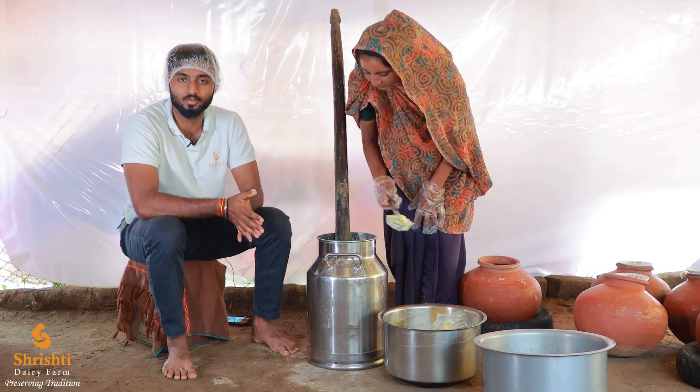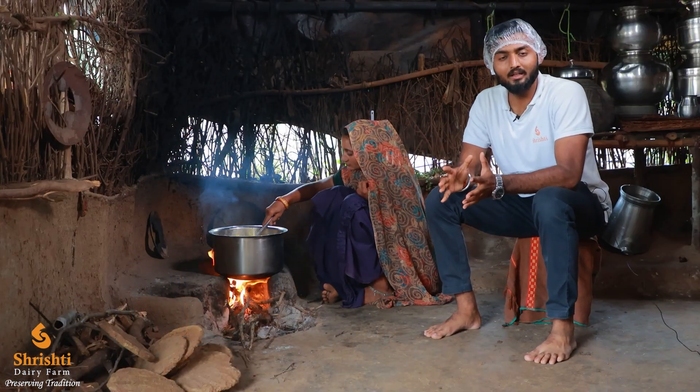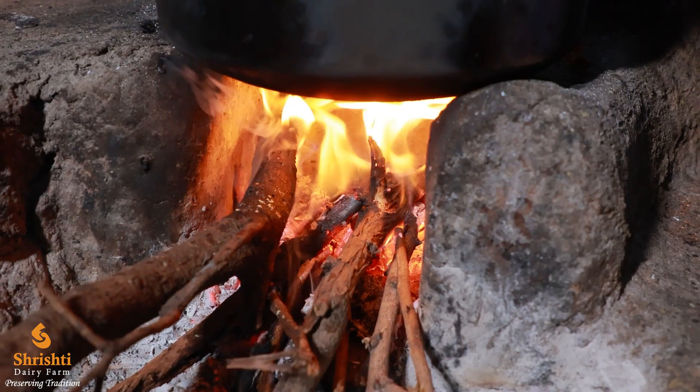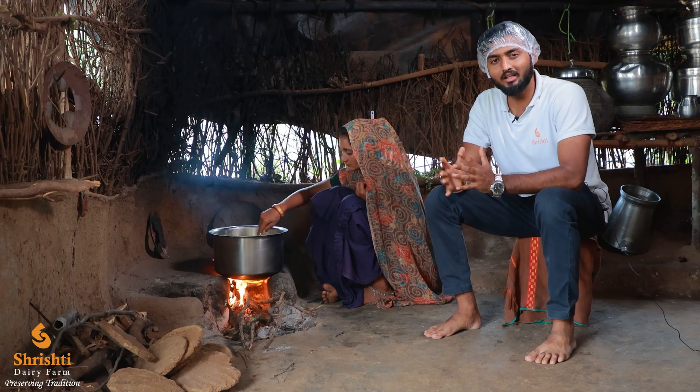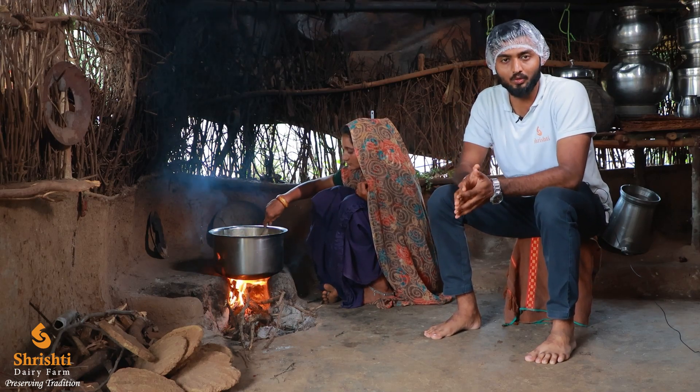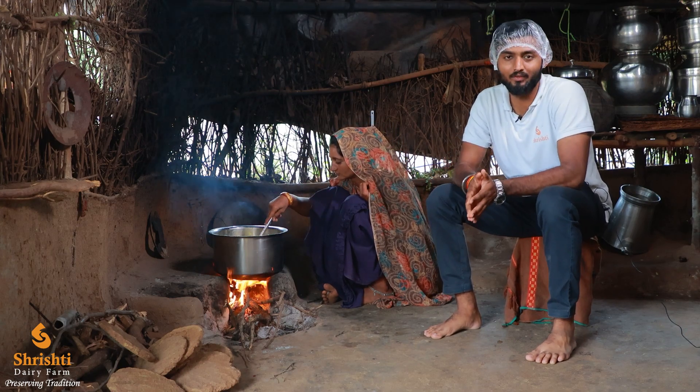We will put the butter on the chulha — the traditional clay stove — using dry cow dung and wood as fuel. The cow dung fuel adds a smoky flavor, so whenever you taste the ghee, you will always find that distinctive smoky flavor in it.